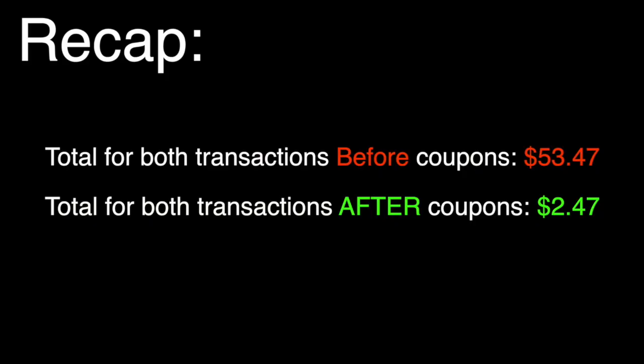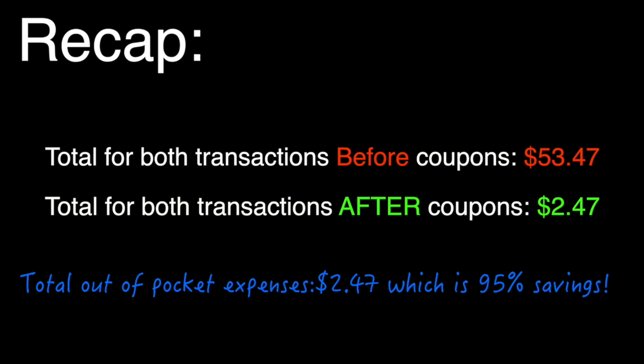And it gets even better — I got back $7.50 in Extra Care Bucks. So my grand total for both transaction one and two was just $2.47. I still walked out of the store with $7.50 in Extra Care Bucks to use next week. Spending $2.47 for everything shown today is amazing — and when you break it down, that's only 17 cents per item!